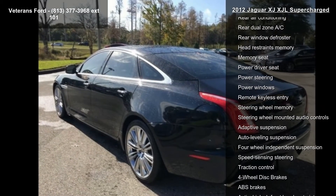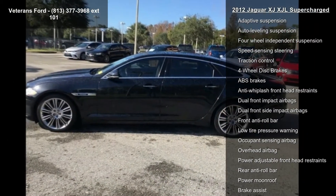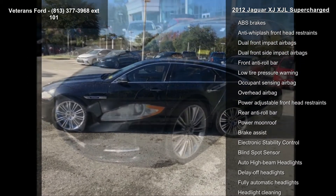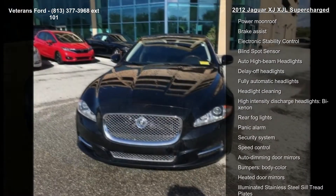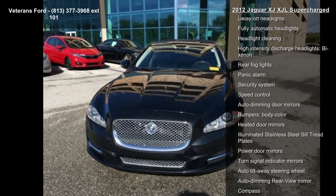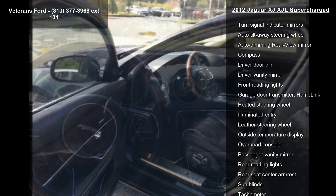Some of the top features included with this vehicle are Navigation System, Illumination Package, 20 Speakers, AM FM Radio, Sirius, CD Player, DVD Audio, MP3 Decoder, Radio Data System and Radio, and a Bowers & Wilkins 1200W Premium Sound System.